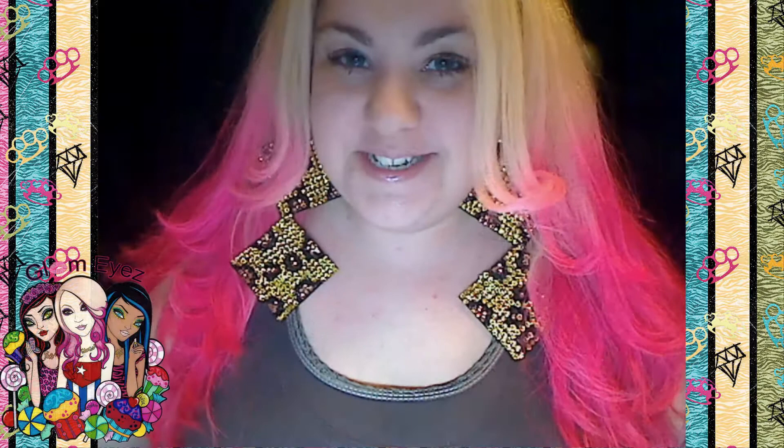Hello, my glammies. Hola, my niñas. I'm here back again with a review, and this review is for Jaya's jewelry.